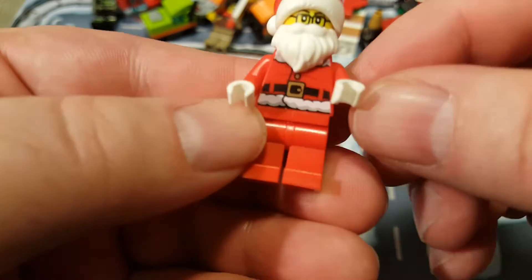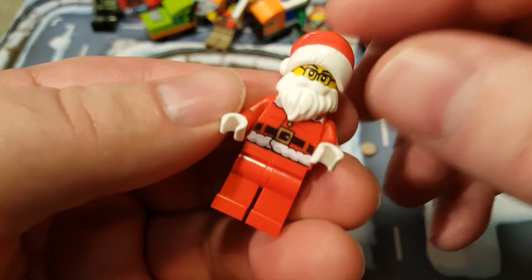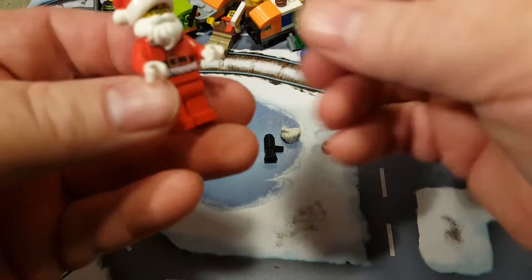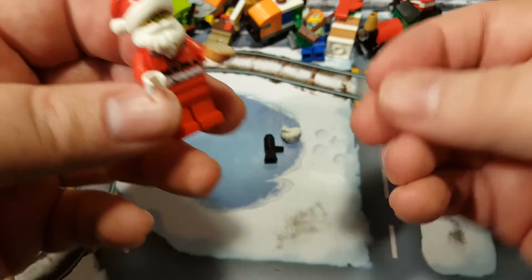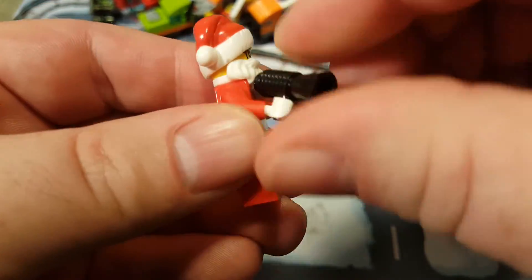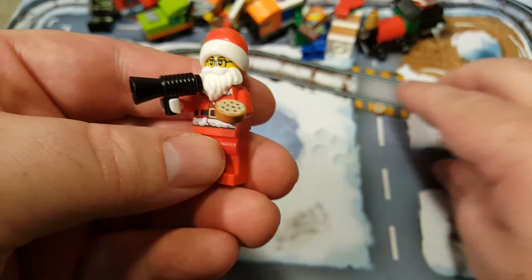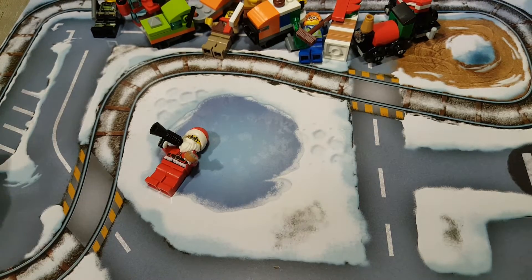There he goes. He's got white Santa hands, a printed torso, printed back, and plain red legs. I do like his hat. Like I said, he comes with cookies — two cookies — but we're only going to use one, because he also comes with a bullhorn. We do have an extra beard and cookie, and I'm going to go ahead and throw those in my minifig bin.